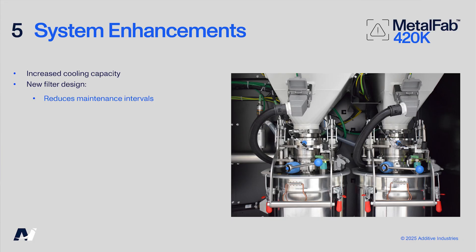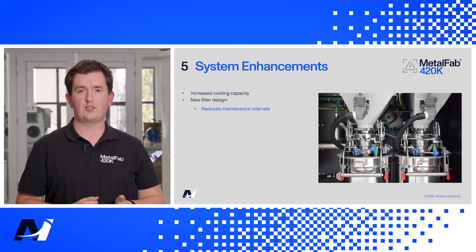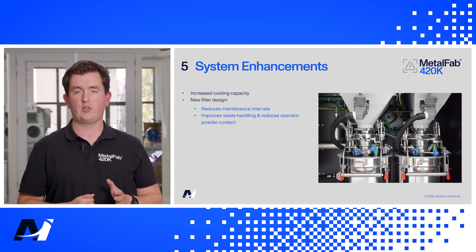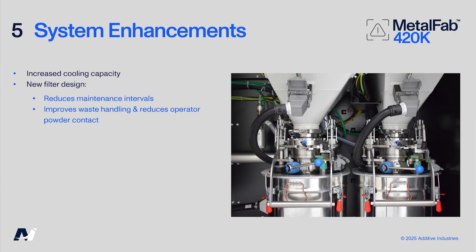This results in reduced maintenance intervals for the operator. Another improvement is the filter waste handling — disposable waste bins can be replaced during a print without disturbing the print process, reducing operator contact with powder. There are separate waste bins for the process gas and powder transport gas circuits, and filter cleaning happens automatically without interrupting the print.